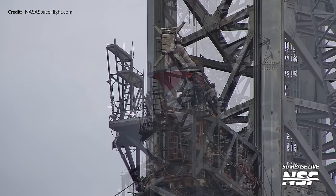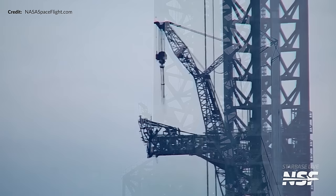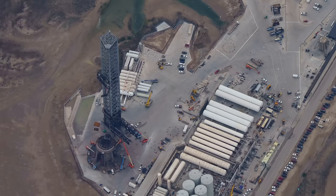Only a few hours later, the crane detached, and there we had it. You could actually clearly see the Ship QD was sitting nice and level once again, all ready to connect up to Ship 28 when it's eventually time for it to be stacked for the first time on top of Booster 10 — obviously after some static fire action.